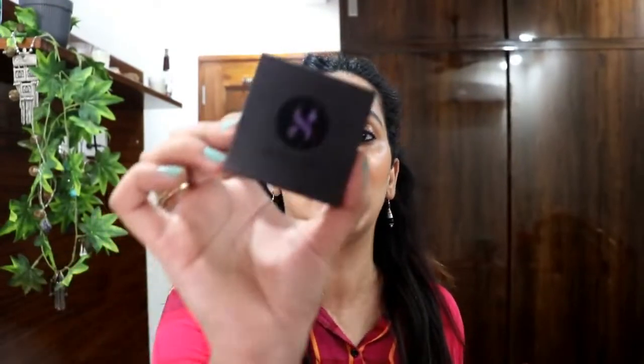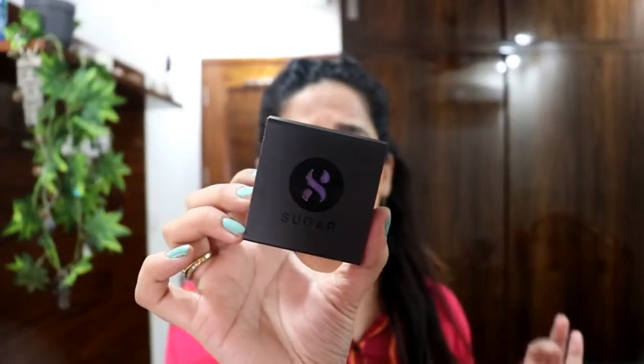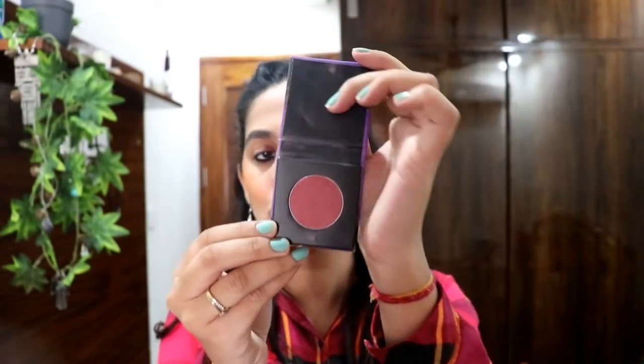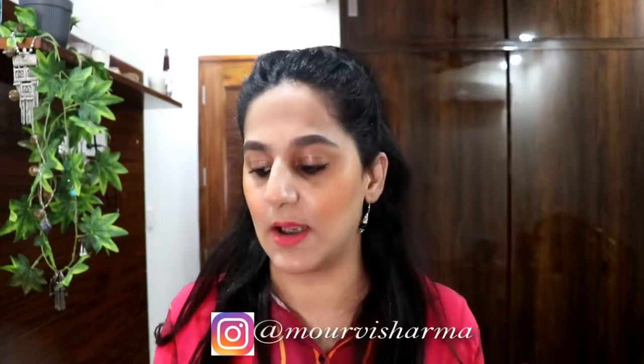The third product under 500 rupees is this Contour De Force Mini Blush by Sugar, in the shade Mauve Marvel. I love the magnetic packaging — and the color looks so beautiful on skin. You can check my Instagram for a video showing how it looks when applied. It retails for just 349 rupees and is a great festival pick, because a little blush, kajal, and lipstick can complete the whole look.